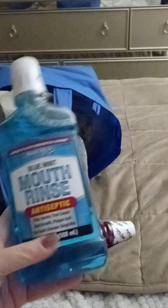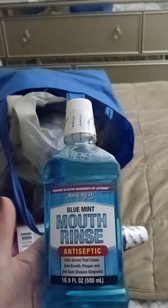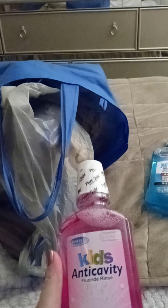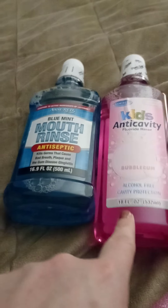In this bag we have some mouthwash. This is the Blue Mint and I picked this one up for myself — it has the same active ingredients as Listerine. And then the kids got the kids' fluoride bubblegum. So this one is 16.9 ounces, this one is 18 fluid ounces.